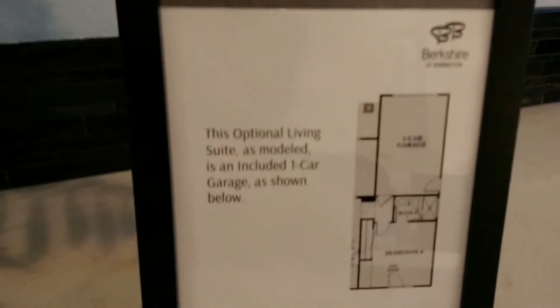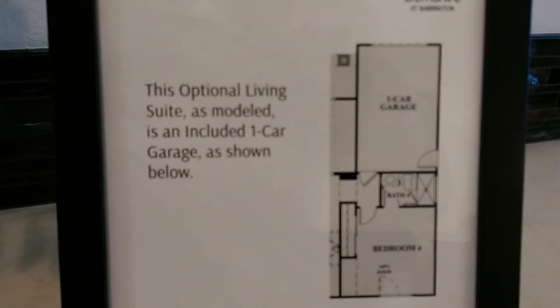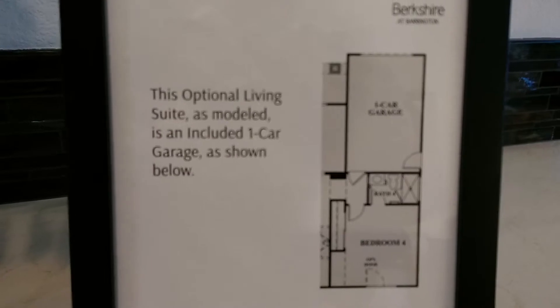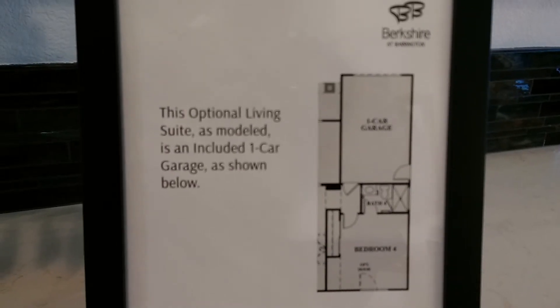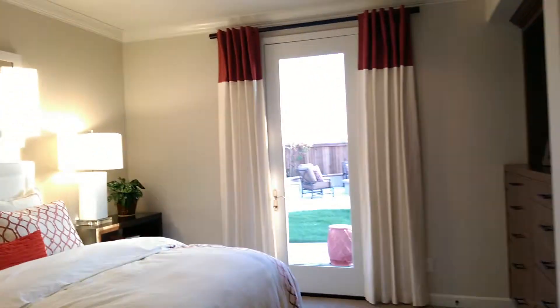I'm not sure if this is an option — actually it is — oh, it's a third garage. And then of course there's a door leading out. So this could make a nice office — very large area.